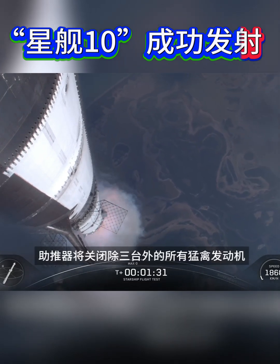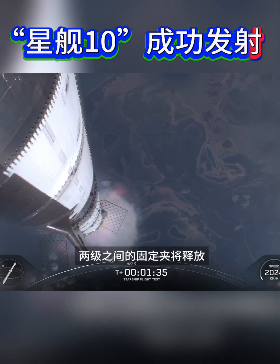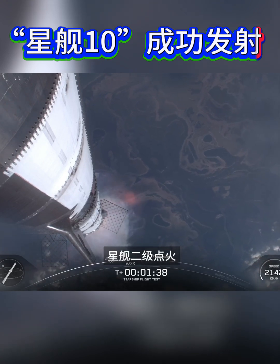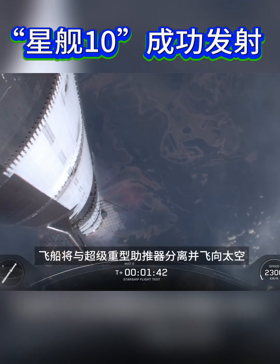To get ready, the booster will shut down all but three of its Raptor engines. The clamps holding the two stages together will release, and the Starship second stage ignites its engines. The ship then separates from the Super Heavy booster and heads to space.